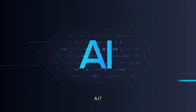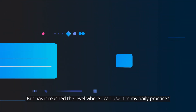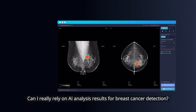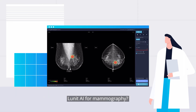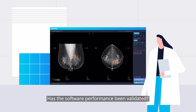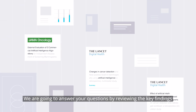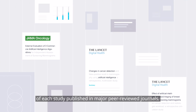AI. I'm hearing about AI everywhere I go, but has it reached the level where I can use it in my daily practice? Can I really rely on AI analysis results for breast cancer detection? Lunit AI for mammography — has the software performance been validated? What does the clinical evidence say? We are going to answer your questions by reviewing the key findings of each study published in major peer-reviewed journals.